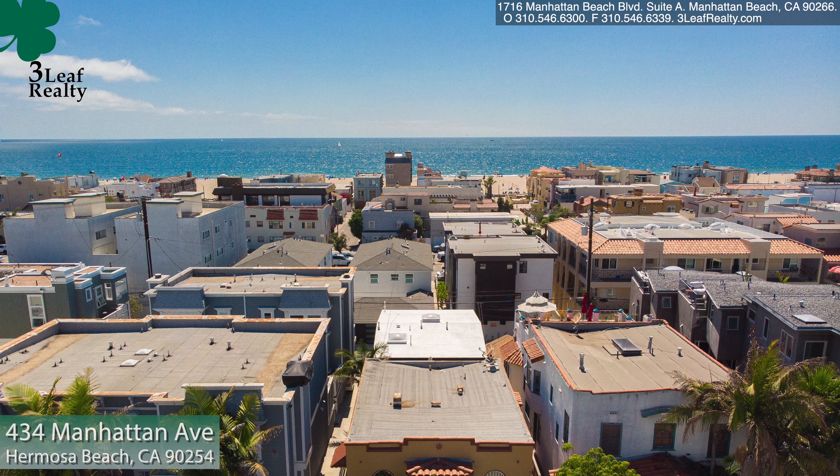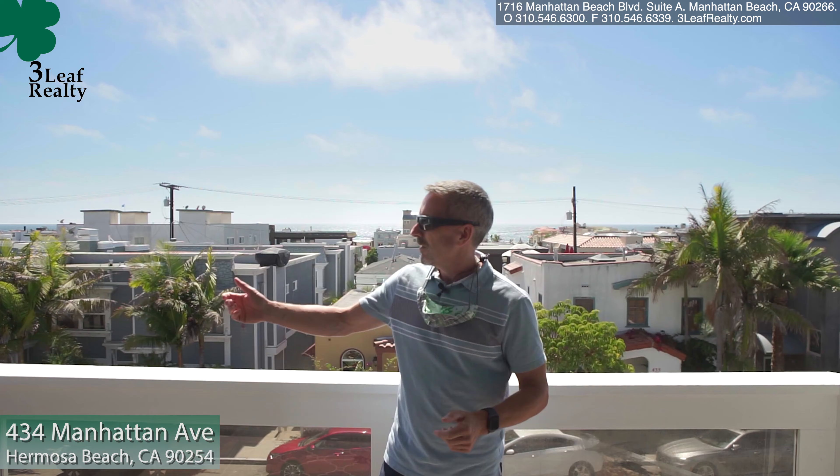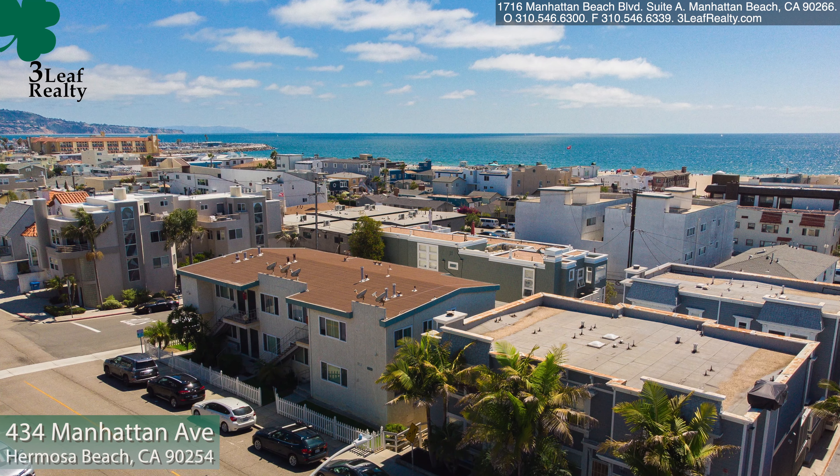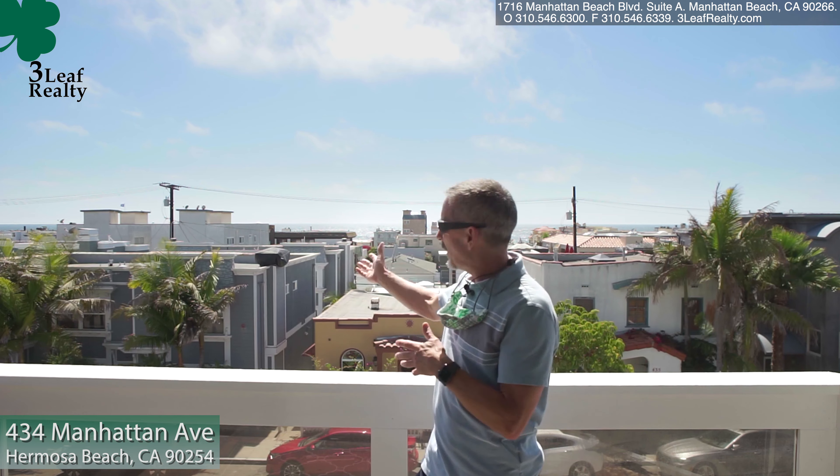We're here in a detached townhome that really lives like a single family. I'm out here on the balcony and over here to my right I can see PV, and to my left I can see Malibu, and right behind me — you might be able to see it — there's a great view of the ocean.